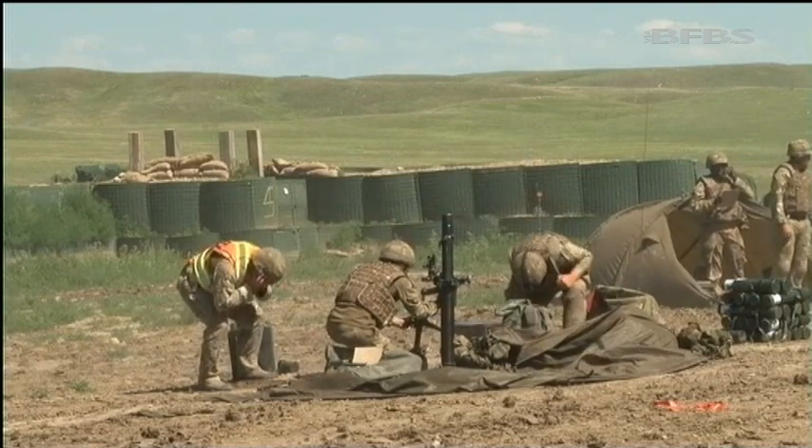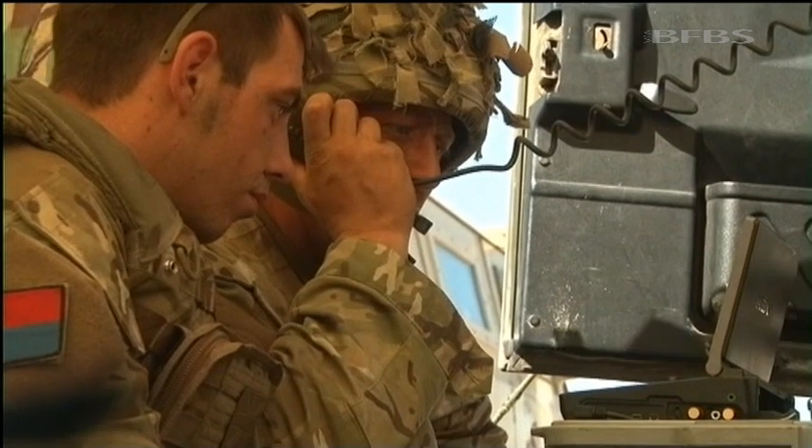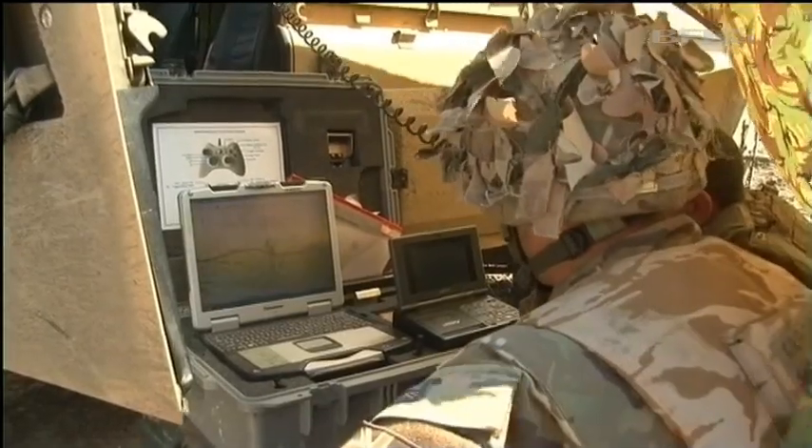Even closer to the action are mortar platoon, supporting from a forward operating base, and artillery soldiers using the unmanned aerial vehicle, the Desert Hawk 3.